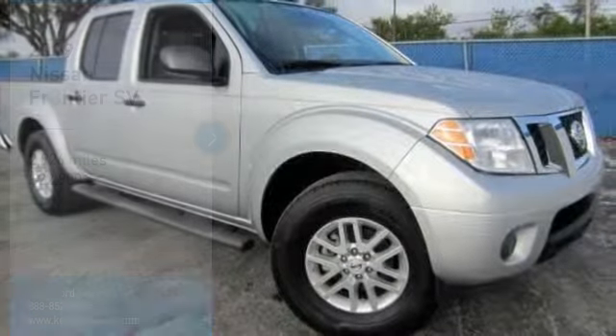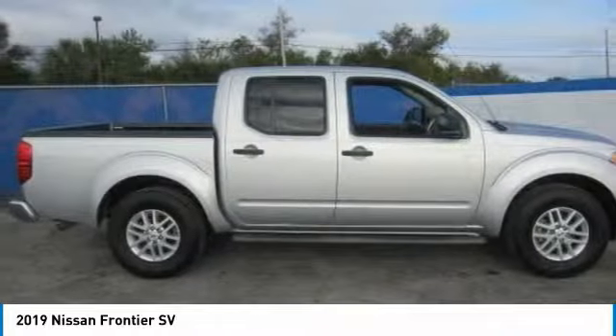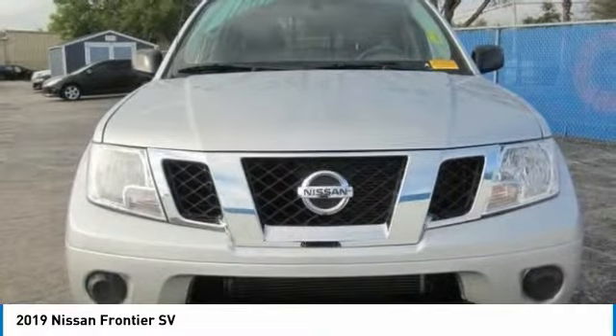You are going to love the 2019 Frontier. The Nissan Frontier offers a full-length, fully-boxed frame for strength, serious off-road capabilities, and a 5-star rating for side-impact crash safety.